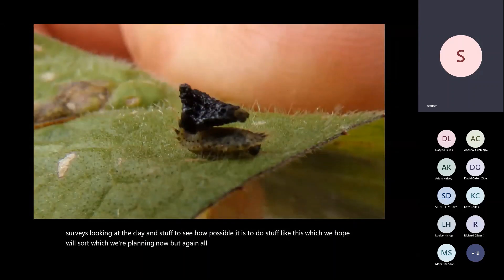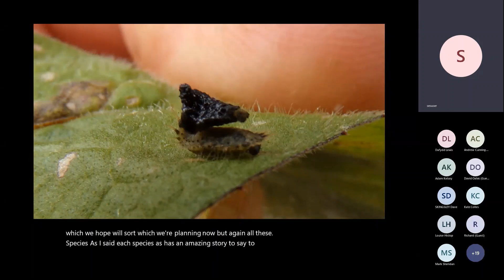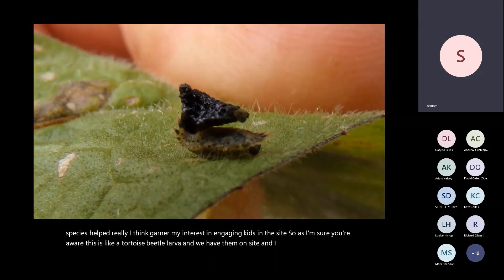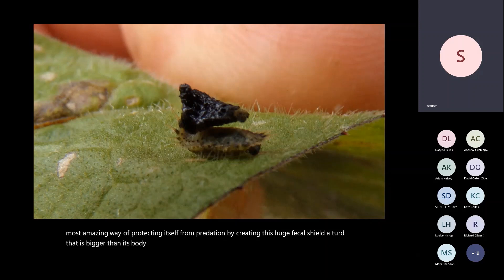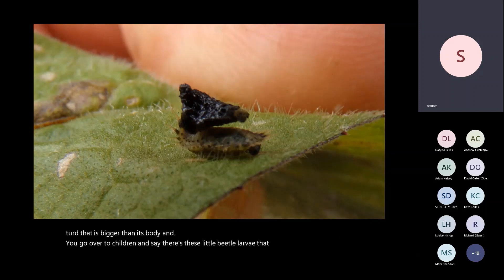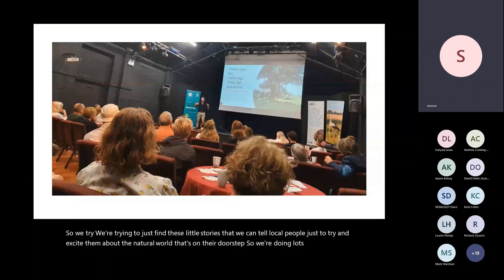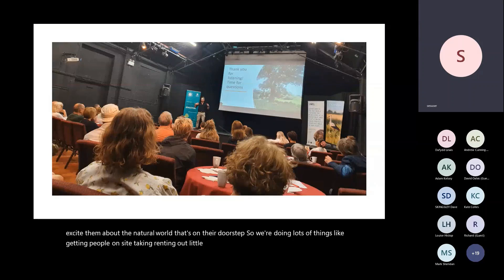Each species has an amazing story. The tortoise beetle larva, which has a fecal shield — a piece of frass almost the size of its own body — is a fantastic way to engage children: tell them there's a beetle larva that carries poo bigger than its body to avoid being eaten and you get amazing interest. We're doing bat walks, nature walks, and renting out theatre space to get people excited about the project. Over 100 people who didn't know this site existed a year ago are now building an interest in and vision for its future.